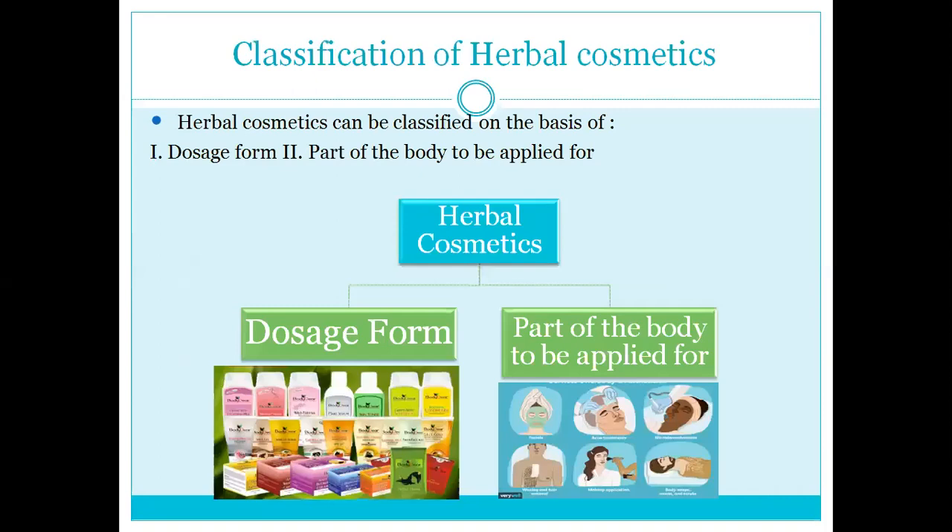Then we talk about classification. The classification of herbal cosmetics is classified in two ways: first is dosage form, and second is part of the body to be applied. Meaning — where are you using herbal cosmetic and what are you using it for?